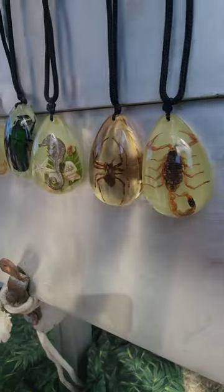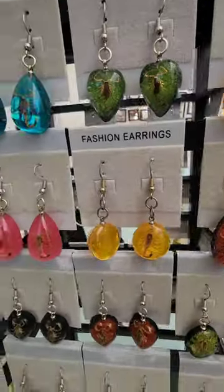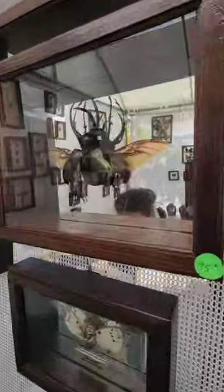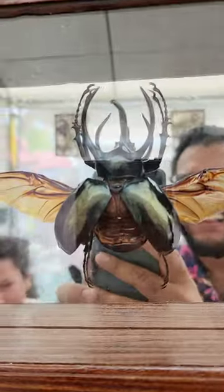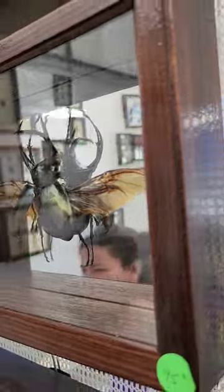Oh, you got scorpions. These are all real. Look at this amazing beetle. This is real, here at AB Butterflies.